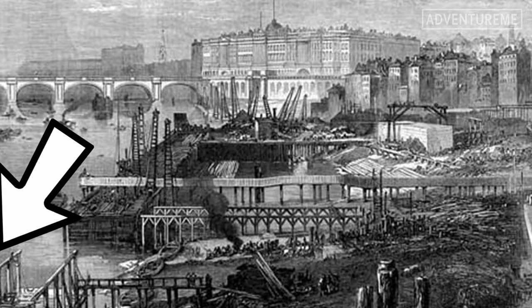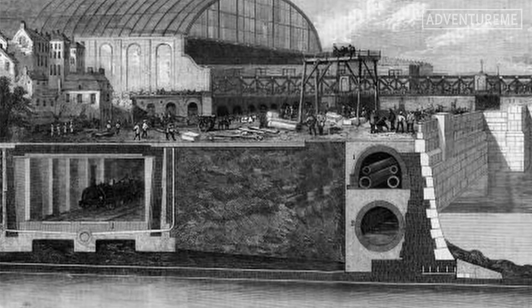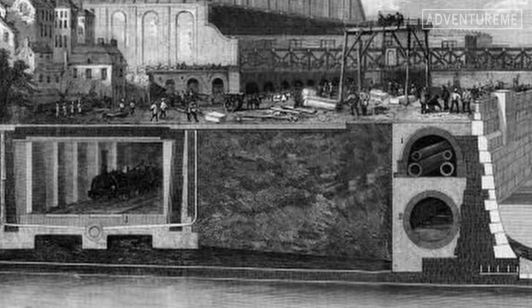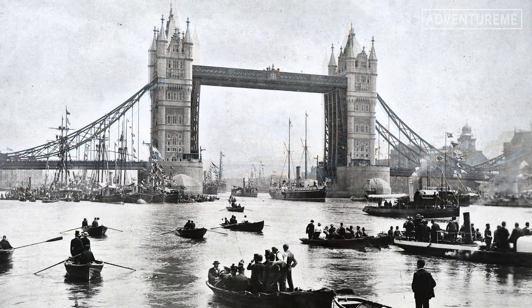Three of these sewers were north of the river, the southernmost low level one being incorporated into the Thames embankment. The embankment also allowed new roads, new public gardens, and the Circle line of the London Underground. This solution fixed a lot of the problems with diseases and raw sewage dumped in the centre of London.